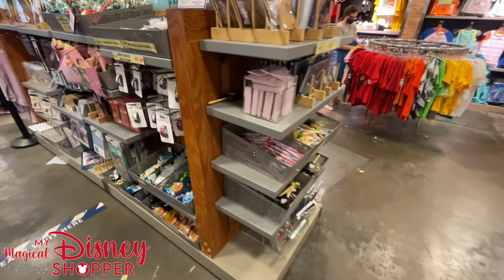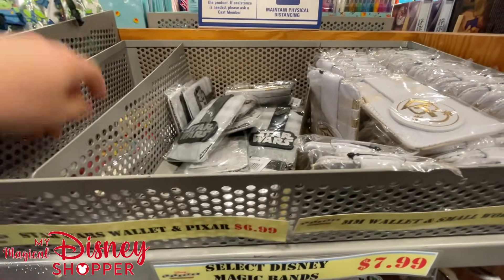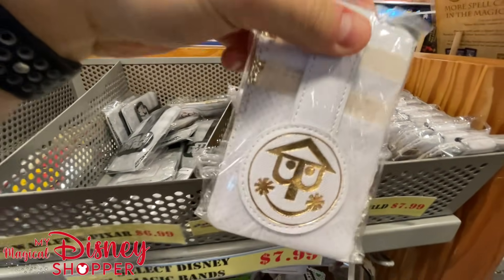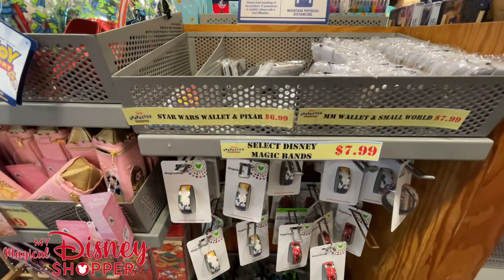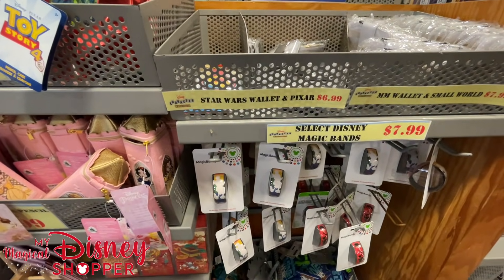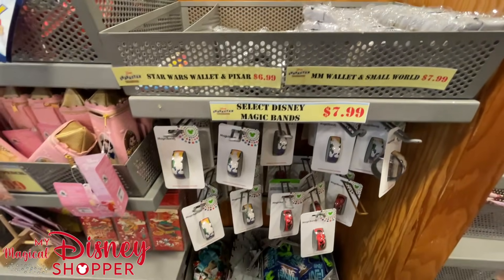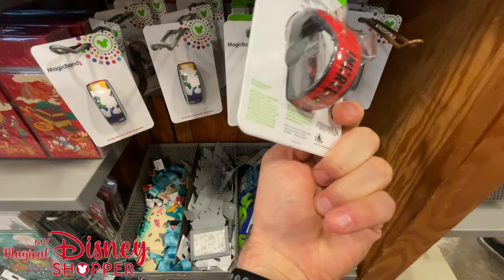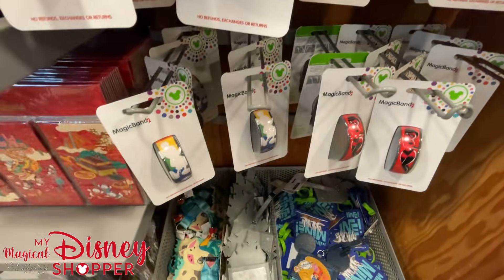Moving along, we still got a whole bunch of wallets — Star Wars, the Pixar ball, Small World. Personally I'm not a Small World fan — you can shame me now. Magic bands — we have Incredibles magic bands for $7.99, we have a rainbow magic band, and that appears to be our two options. Down below we have a Pua and Heihei lanyard, the Mine luggage tag, and a castle. $4.99 for the castle ID holder.